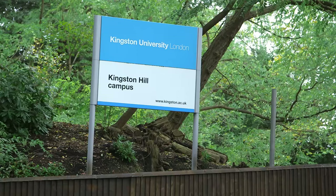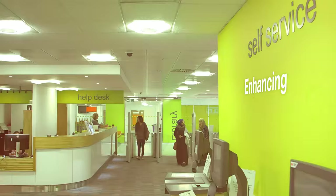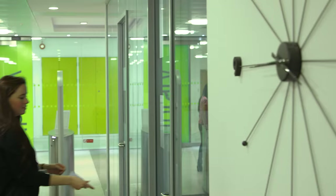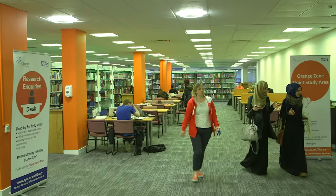What makes studying at Kingston and St George's unique is the fact that it's run by two universities, so you have double everything — double access to online resources, double access to libraries — so you're never without.